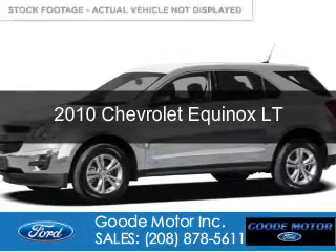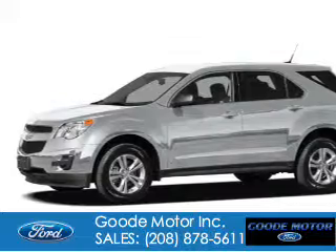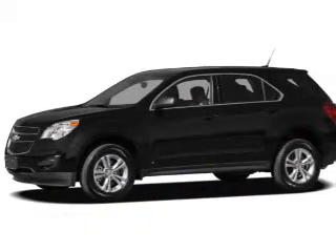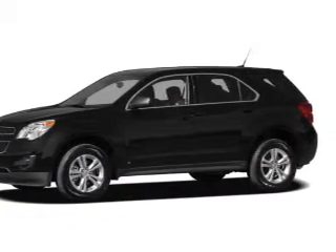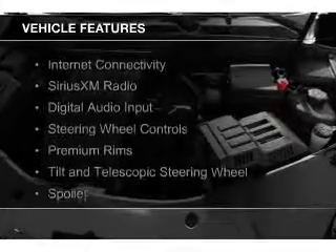This is a used 2010 Chevrolet Equinox. It's powered by front wheel drive, a 2.4 liter 4 cylinder engine, and a 6 speed automatic transmission. The features include internet connectivity,